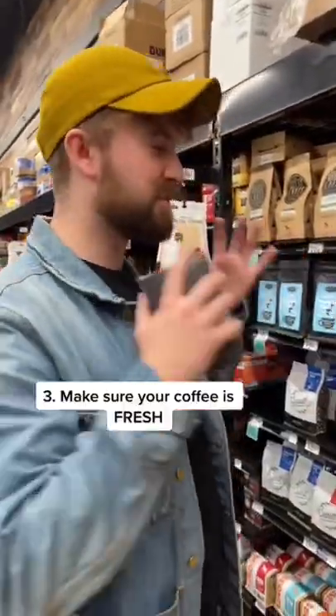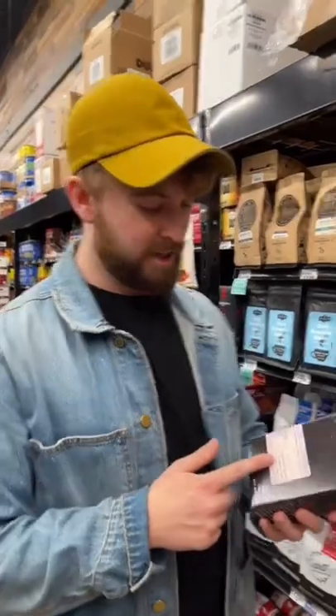And last, you want to make sure it's fresh at the end of the day. Look for a batch number, a roast date, something that can indicate when the coffee was actually roasted. You want to make sure you're drinking your coffee about two months after it's been roasted.